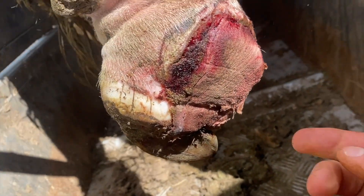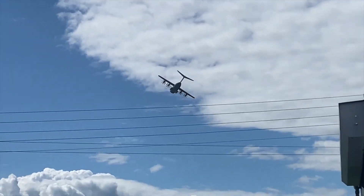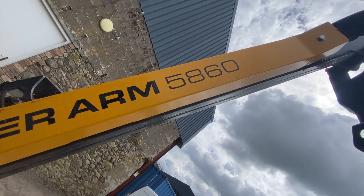This might be a bit gruesome viewing, so if you're having your tea, turn off now. What the hell is that? Power Arm 5860.